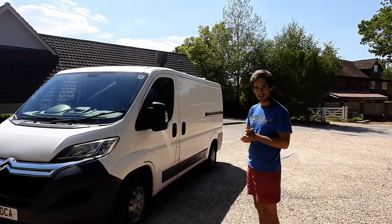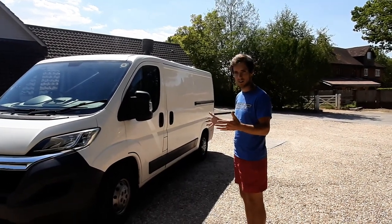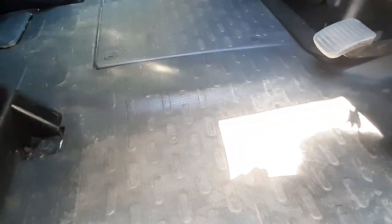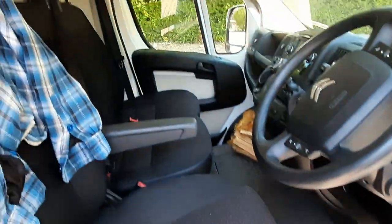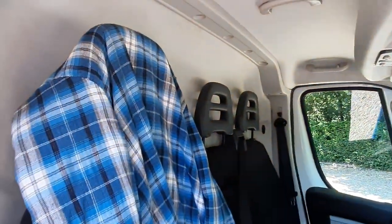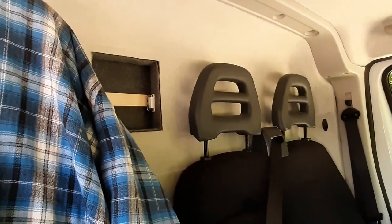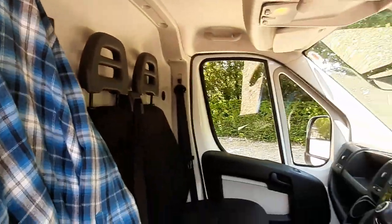I'm going to take you inside and show you the cab area, then we'll do a walk around the exterior. Coming in through the side, the mat's not worn through — a lot of these mats wear through, but the cab's in clean condition. There's a bench seat with seating for three. We've got the standard bulkhead but there's a little hatch you can see through — in my case the cat can jump through it.